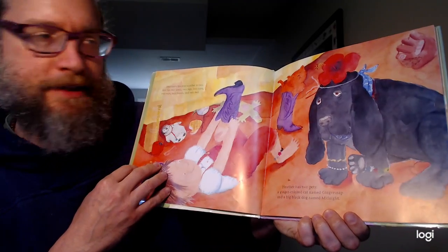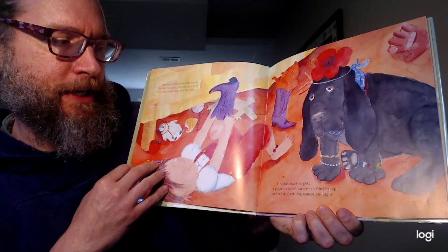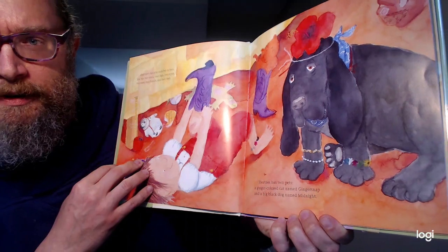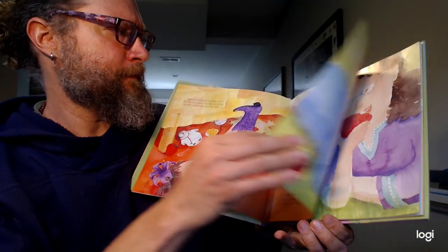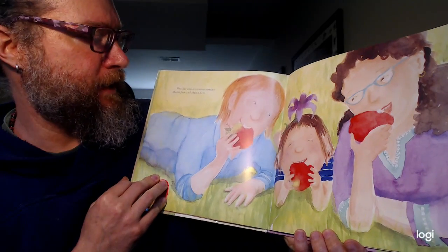Heather also has two pets, a ginger-colored cat named Gingersnap and a big black dog named Midnight. Can you see her kitty cat there in her purple boot? Heather also has two mommies, Mama Jane and Mama Kate.